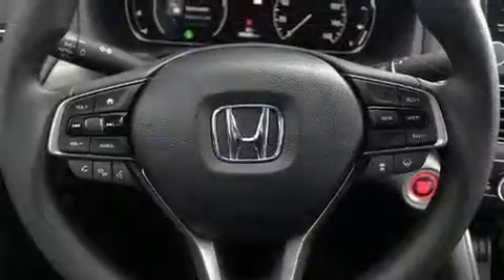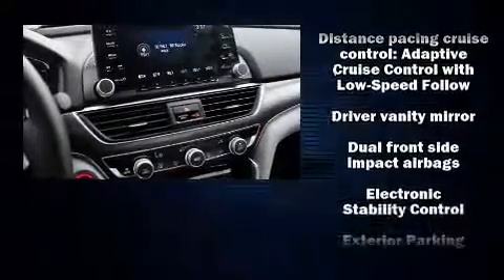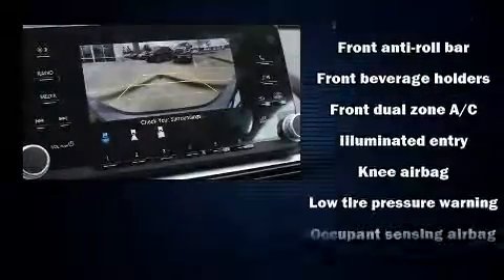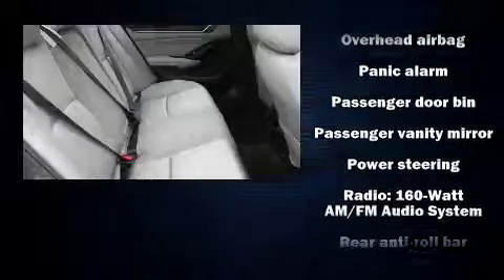A wealth of standard features means that you no longer have to sacrifice, such as cruise control, delay-off headlights, a tachometer, speed-sensitive wipers, a trip computer, lane departure warning, and much more. Audio features include an AM/FM radio, steering wheel-mounted audio controls, and four well-positioned speakers.